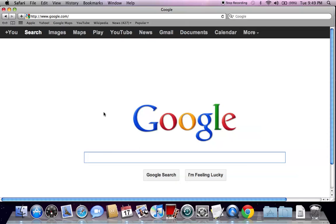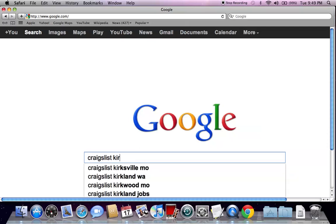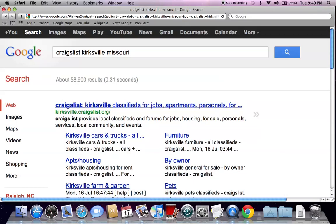Today we're going to go into Kirksville, Missouri. Go to Google.com and type in Craigslist Kirksville Missouri and hit enter.